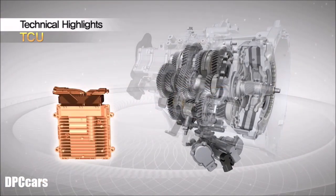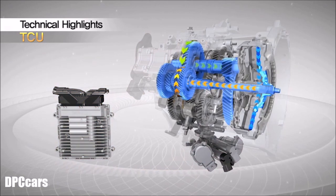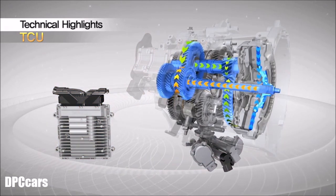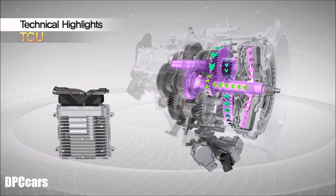Automatic gear changing is achieved by optimal control of the TCU considering driving conditions. Smooth and sporty automatic gear changing is achieved through independent gear trains for odd and even input shafts.